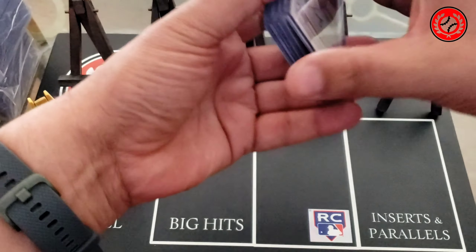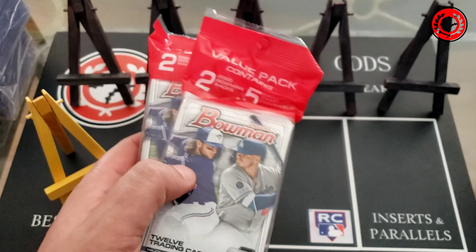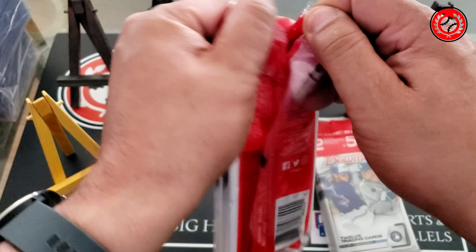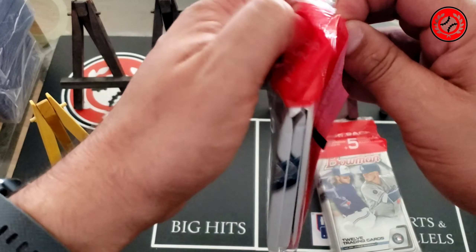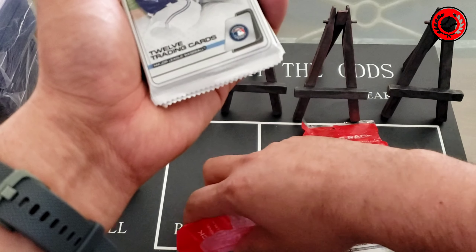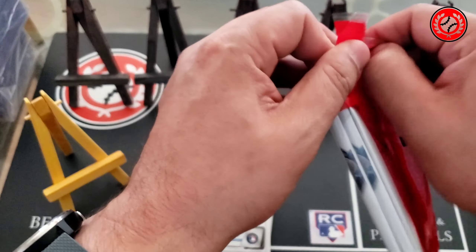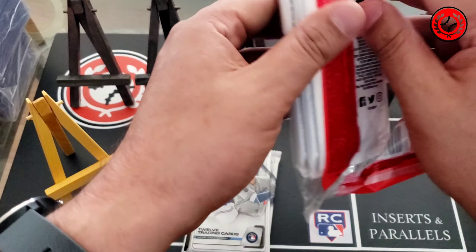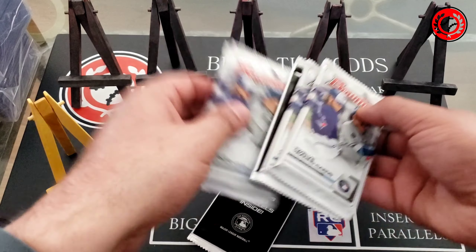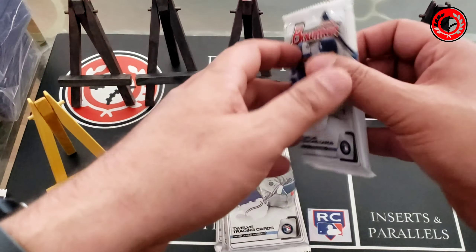We're going to go two value packs and one blaster today. I did a series comparing value packs versus blasters previously — glad if you caught that. I ended up faring better out of the blaster than the equivalent value in value packs, but we'll see if that holds true in this upcoming set.